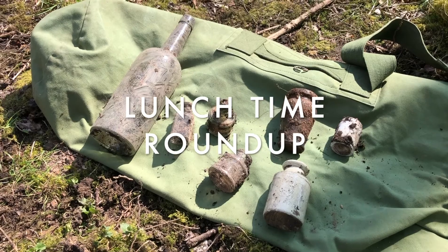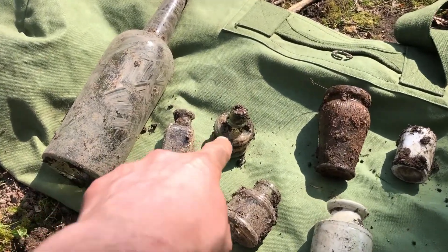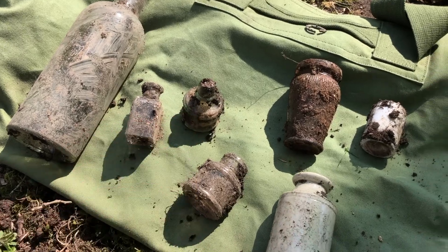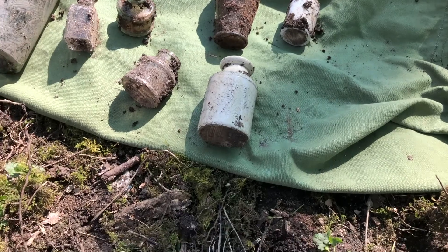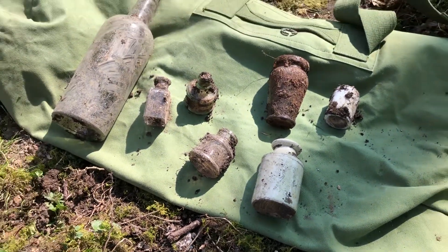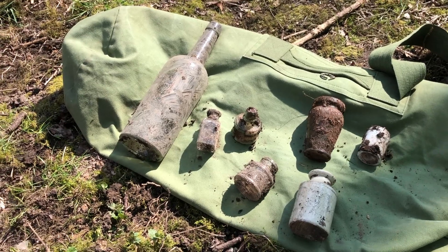Lunchtime roundup: big aqua glass bottle, little bottle — that's probably the best find of the day so far. Little sheer lip, another ink, little jar, little white glass jar, and the ink. And that's it. Not too much going on today, bit of a slow one. Let's see if it picks up.